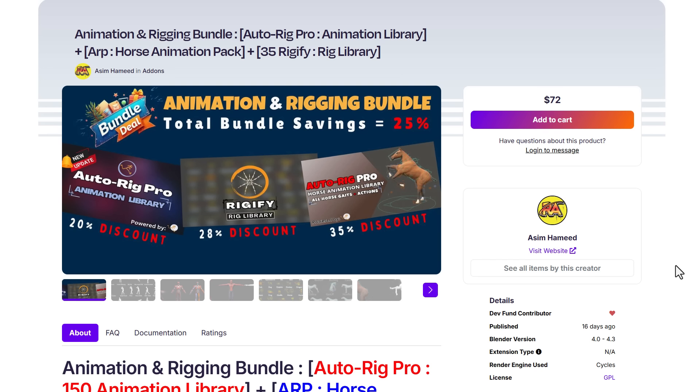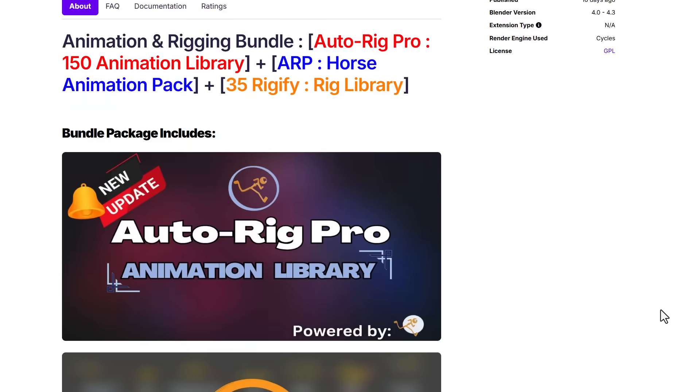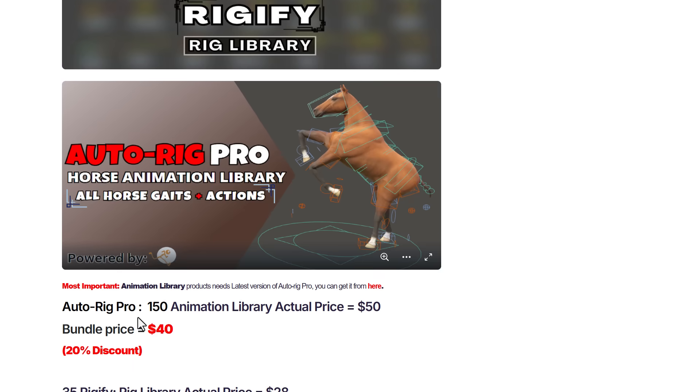Asim Hamed is also doing an animation and rigging bundle that includes Autorig Pro with an animation library of 150 animations, the Autorig Pro Horse Animation Library, and a 35 Rigify Rig Library. All of these libraries are bundled together at an amazing discount — great for anyone who works with Autorig or Rigify.